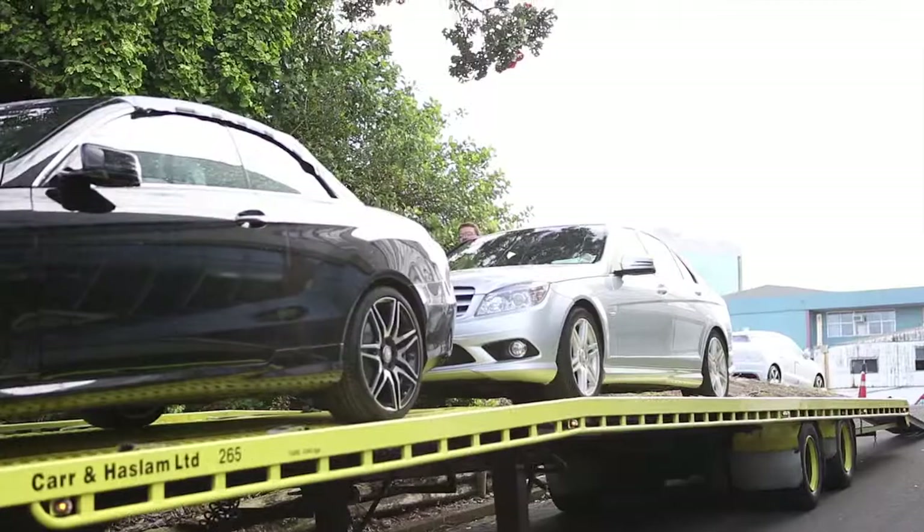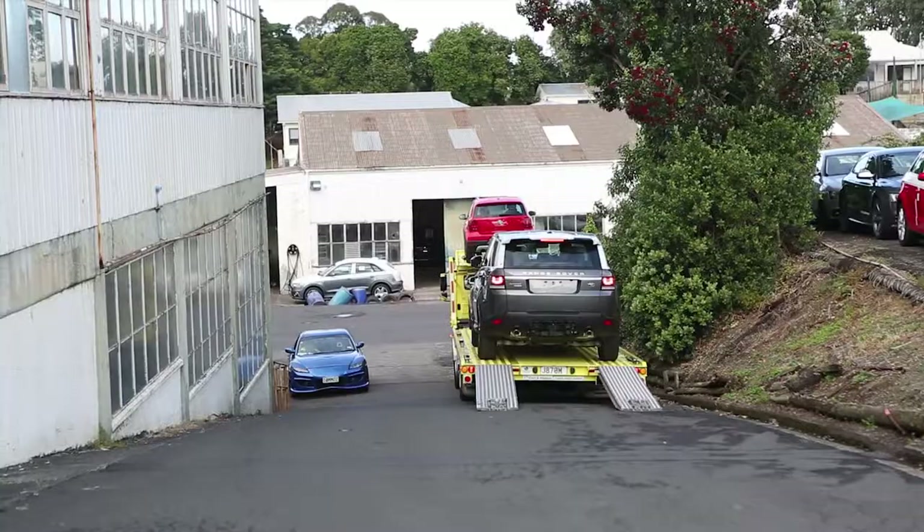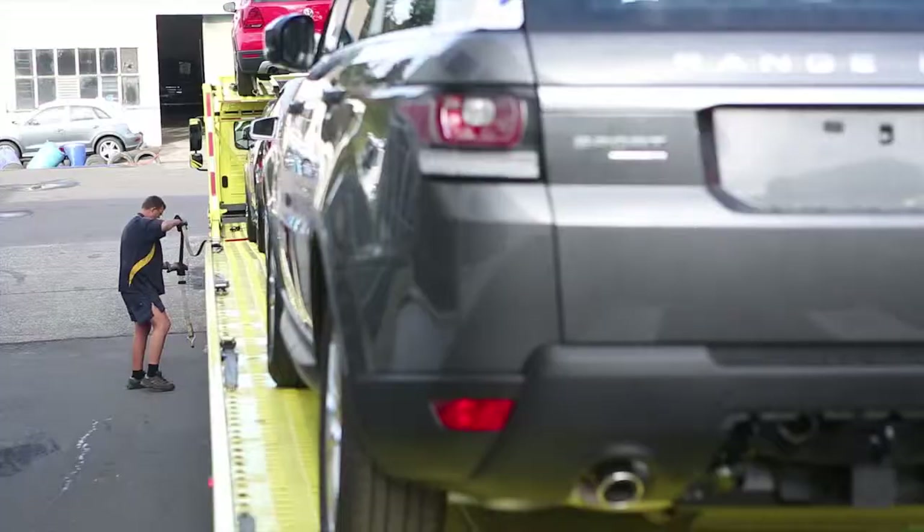Many cars do not have tie down hooks on the body, so Car & Haslam use wheel-over tie downs on their newer transporters. A short webbing strap is placed over the car tyre, hooked into slots on the truck deck and tightened by a ratchet.